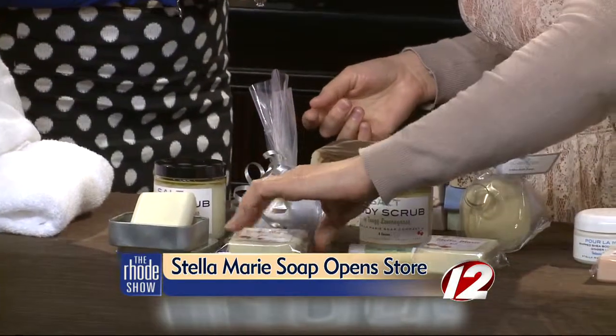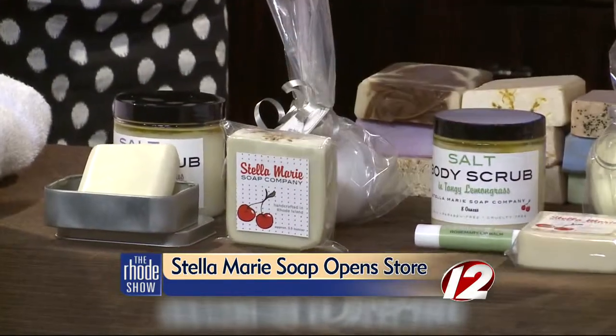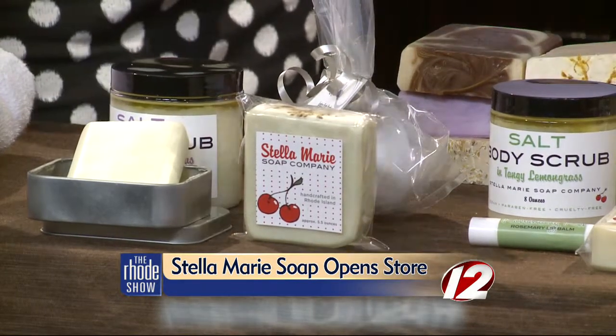And then this here is my signature lavender soap. All my soaps are handmade from scratch and I use all vegetable oils. They're very moisturizing and they also have a nice creamy lather.